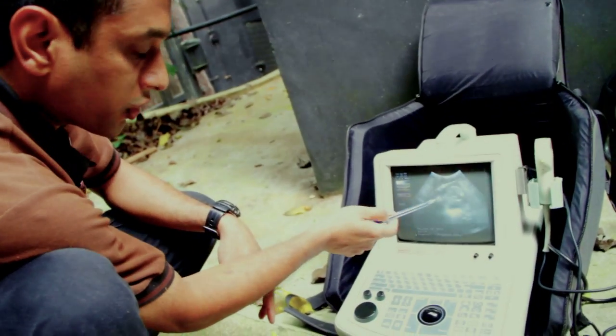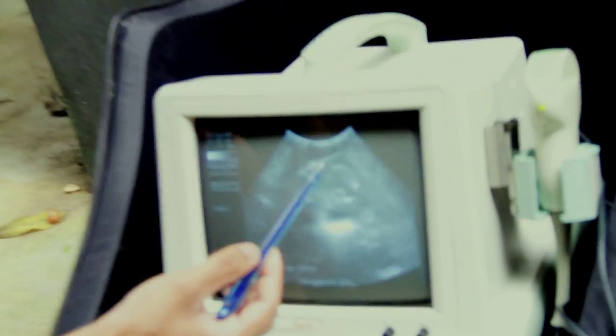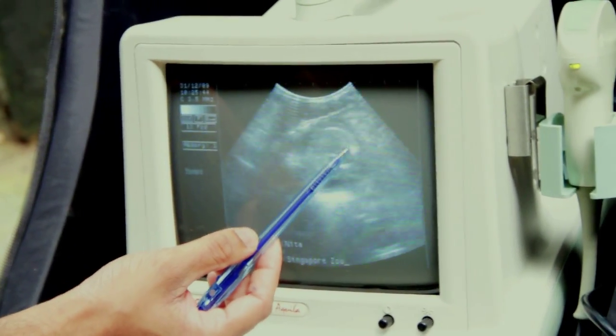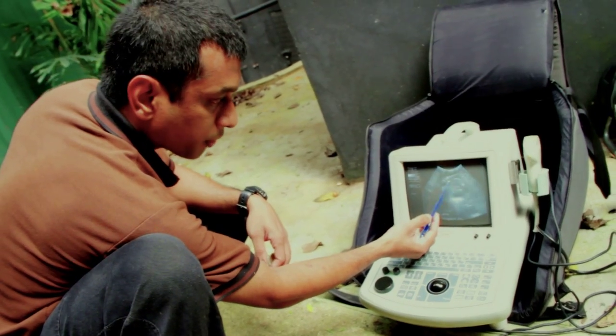This ultrasound image can show us that she's pregnant, which is very good. What we can see from the fetus is this is actually the backbone of the fetus, the vertebral column, and this is most probably the skull of the fetus. So this indicates that she's probably already in her second trimester of pregnancy.